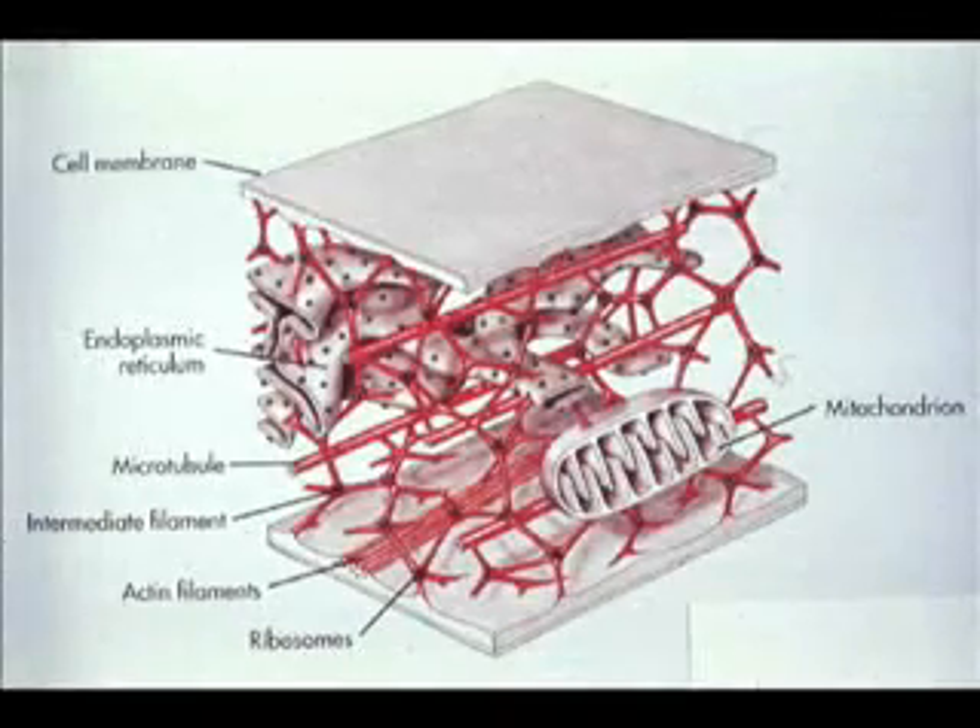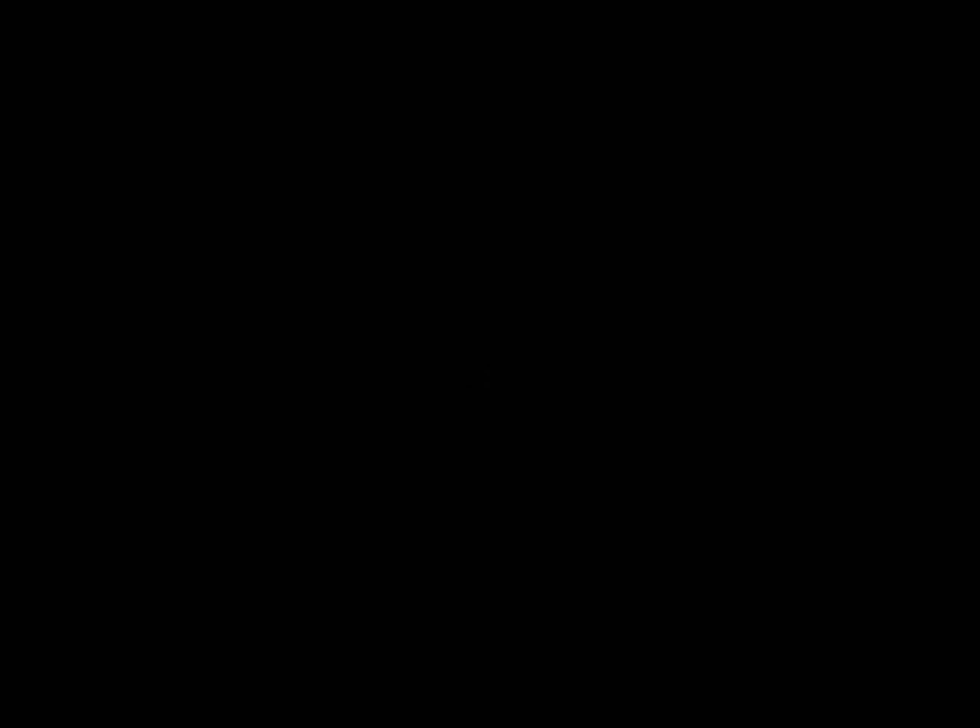The cytoskeleton is a network of proteins that hold up the cell. It's like the structure of this house.